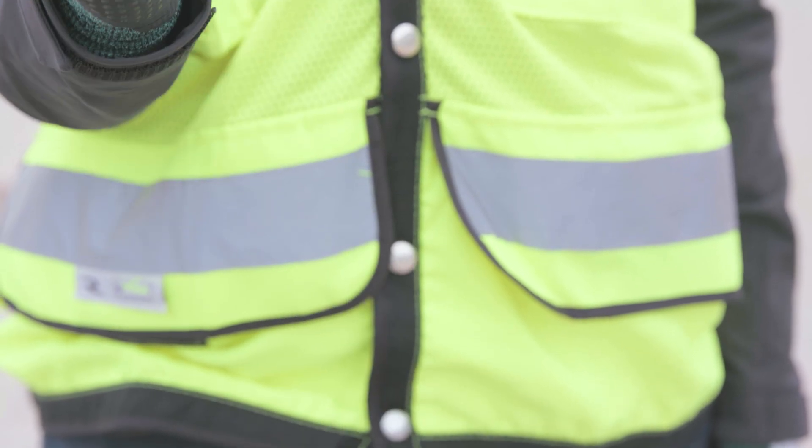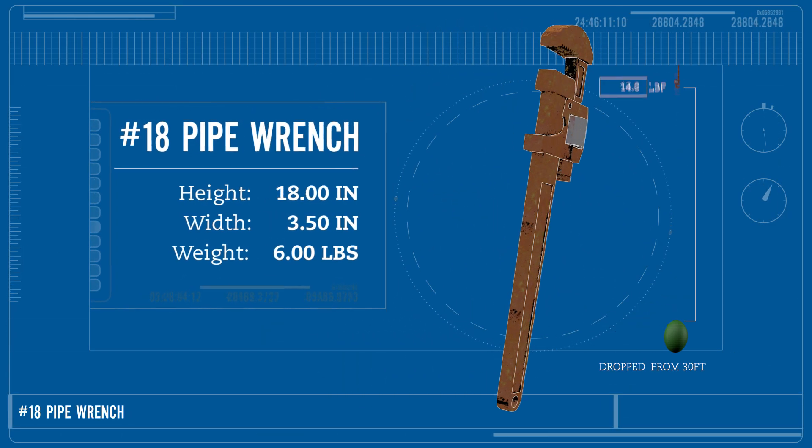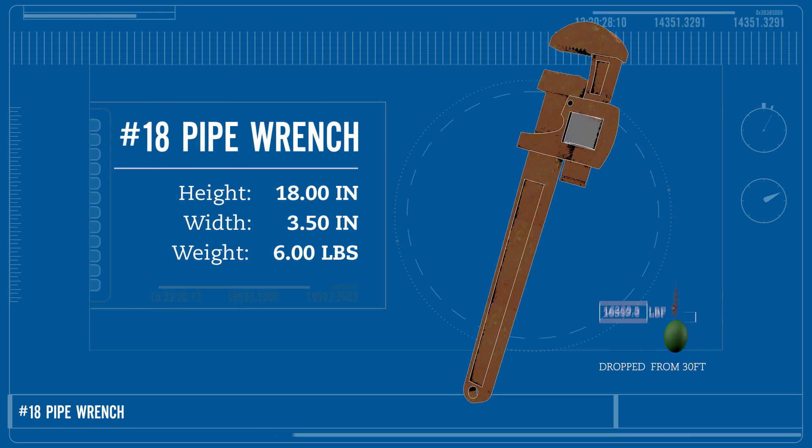The final object to drop is a pipe wrench. At six pounds, from a height of 30 feet, it will have an impact of almost 17,500 pounds of force.